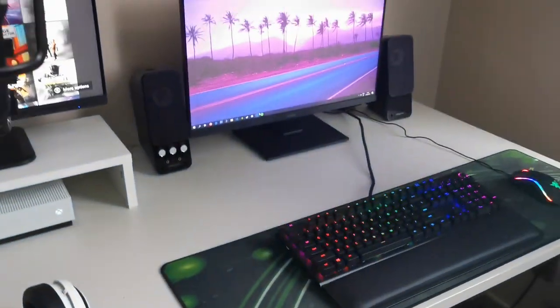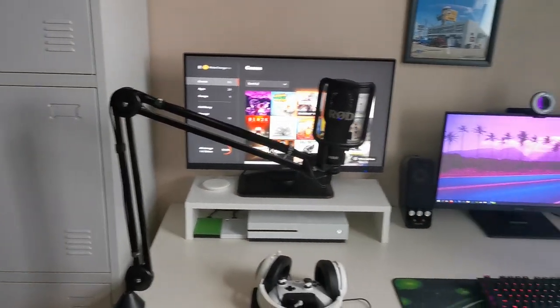That's pretty much everything I wanted to show you guys. Hopefully you've enjoyed this video about my setup. If you did, make sure to leave a like — that would be very much appreciated. I'll see you all in the next video. Goodbye!